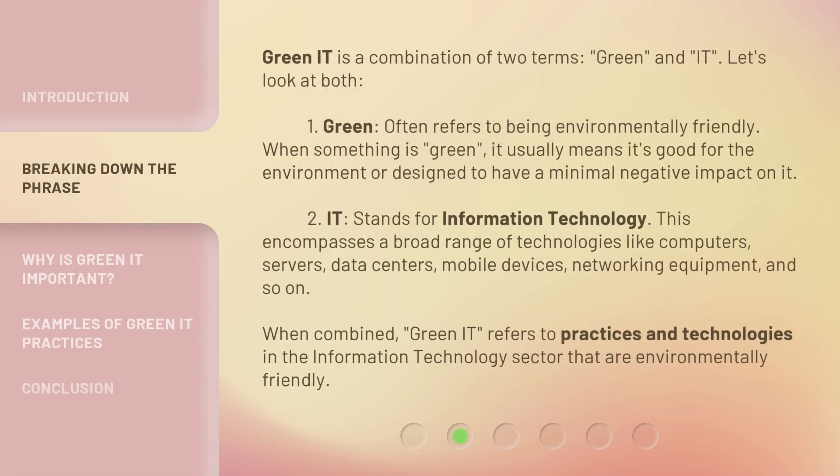Green IT is a combination of two terms: green and IT. Let's look at both. One, green often refers to being environmentally friendly. When something is green, it usually means it's good for the environment or designed to have a minimal negative impact on it. Two, IT stands for information technology. This encompasses a broad range of technologies like computers, servers, data centers, mobile devices, networking equipment, and so on. When combined, Green IT refers to practices and technologies in the information technology sector that are environmentally friendly.